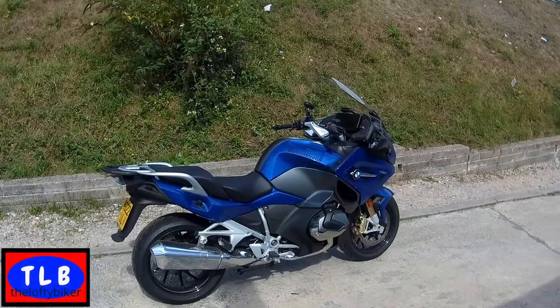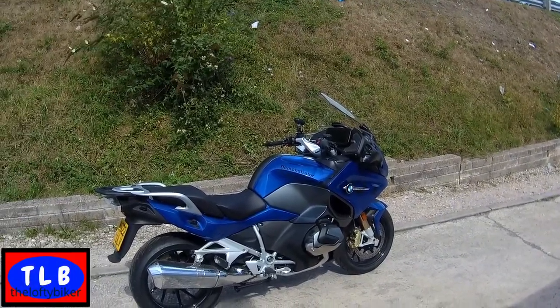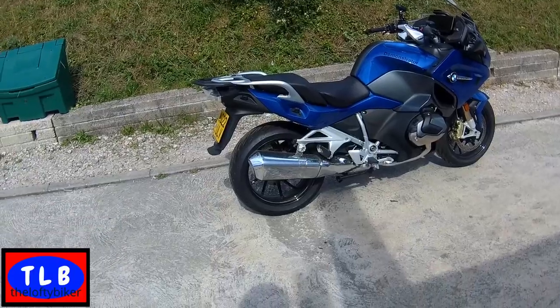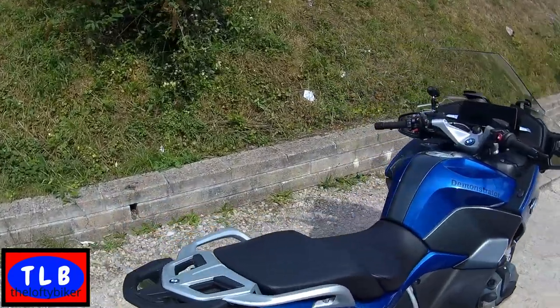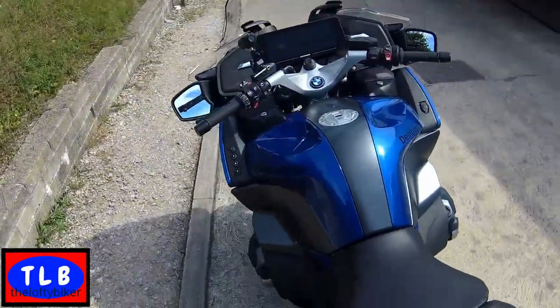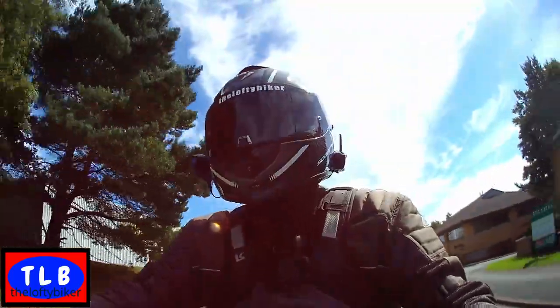So there you have it YouTube — the 2022 R1250 RT. A bit lighter than the old model. Unfortunately there's no adaptive cruise on this, but it's not to worry. So here we are YouTube.